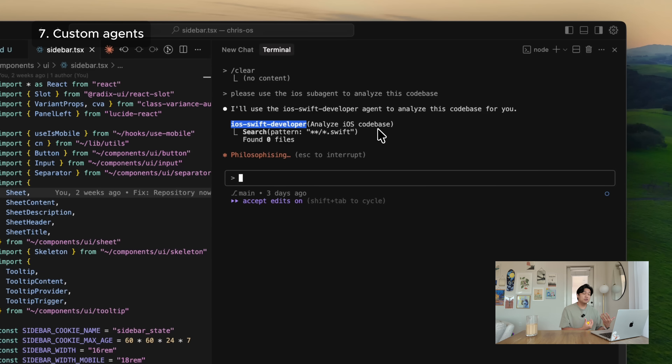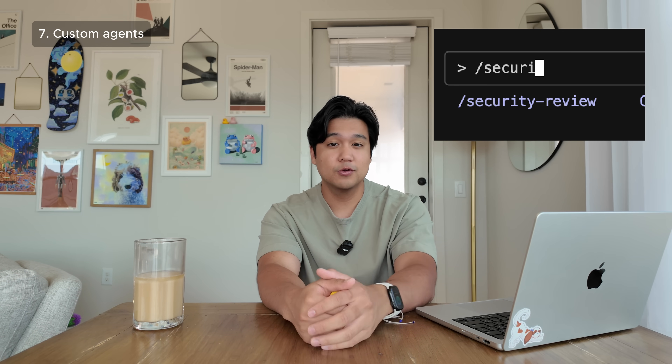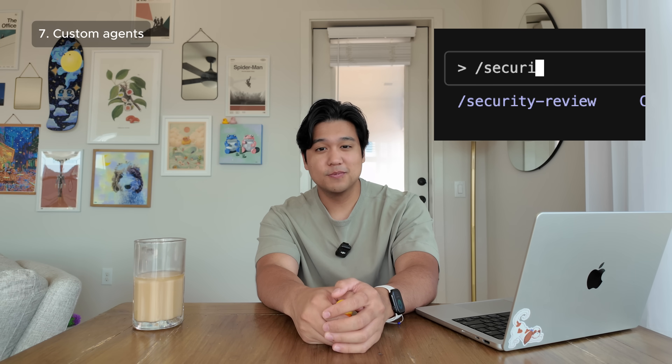Aside from the iOS agent, I haven't found subagents that useful — I think they're a little overhyped, to be honest. This iOS one is a really cool use case though. People have also made a security review agent, but ClaudeCode actually just released a specific slash command for security review, so that use case isn't as relevant anymore.